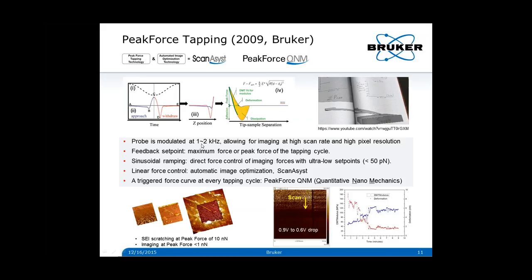This really helps to protect the tip and the sample from potential damage and enables high-resolution imaging. Modulating the tip at about 1 to 2 kHz allows for imaging at high scan rate and high pixel resolution. In peak-force tapping, the peak-force control is linear, which enables the ScanAsyst mode — the first AFM imaging mode with automated image optimization technology. In ScanAsyst, intelligent algorithms continuously monitor image quality to make appropriate parameter adjustments so that extremely high-quality images can be produced by any user, regardless of experience level.